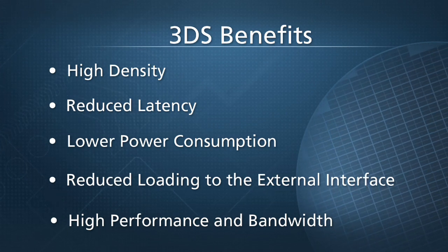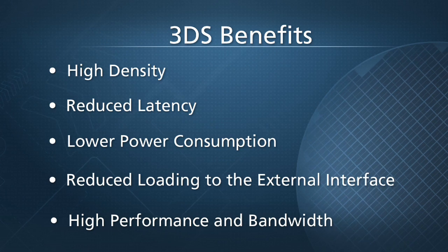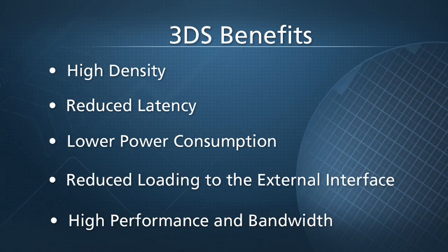Higher performance and bandwidth will be realized due to our TSV technology, significantly reducing the interconnect length, resulting in much reduced capacitive as well as inductive delays.